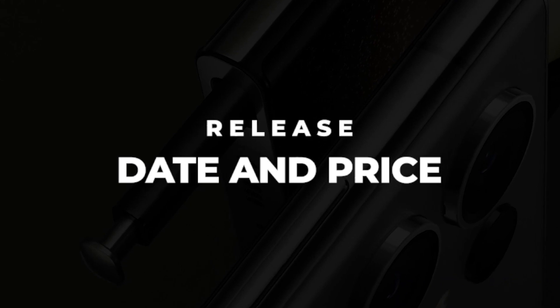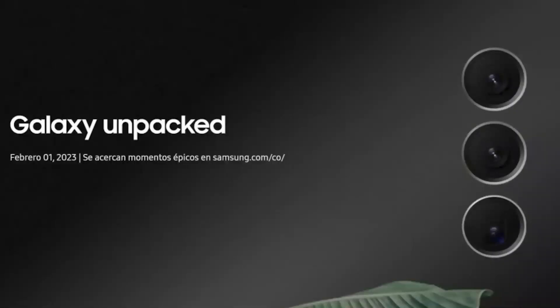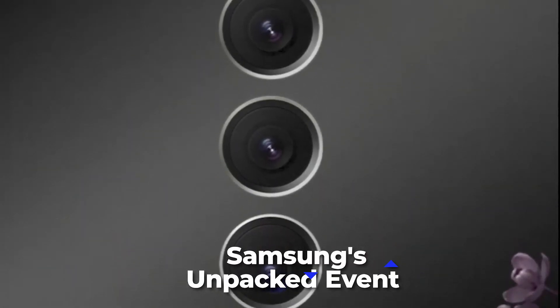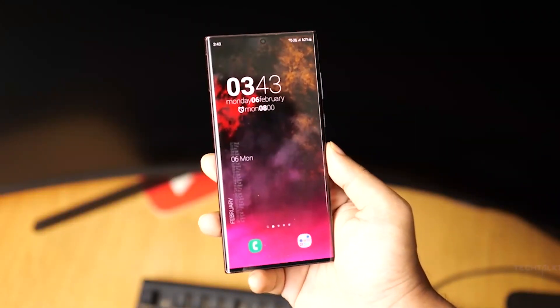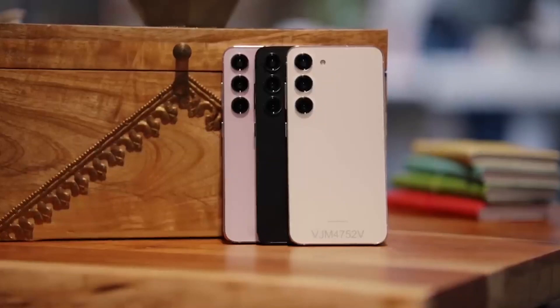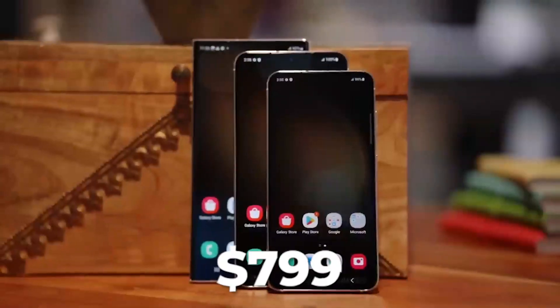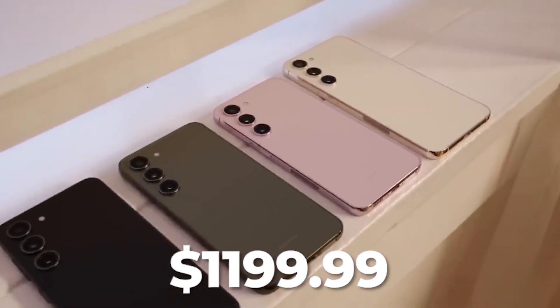Release date and price: after much speculation, Samsung has finally revealed the release date of the device. According to the company's Colombian website, the Galaxy S23 is set to be unveiled on February 1 during Samsung's Unpacked event, with the device becoming available for purchase later that month. When it comes to pricing, many expect it to be in the same range as the S22, with current rumors suggesting a price between $799 and $1,199.99.